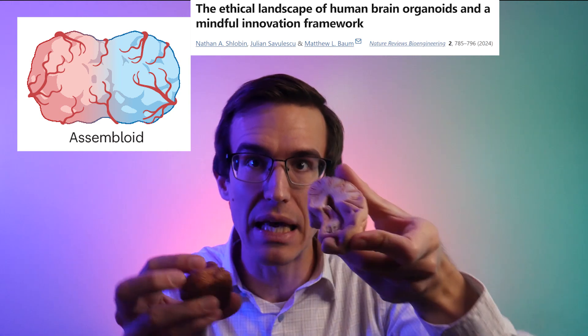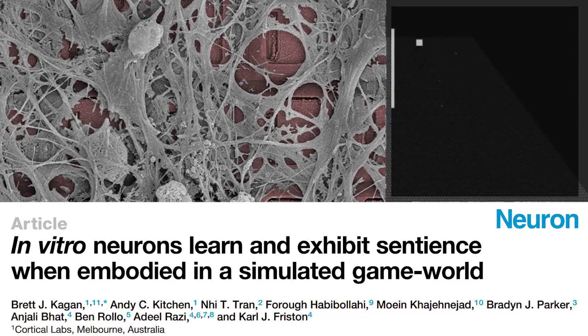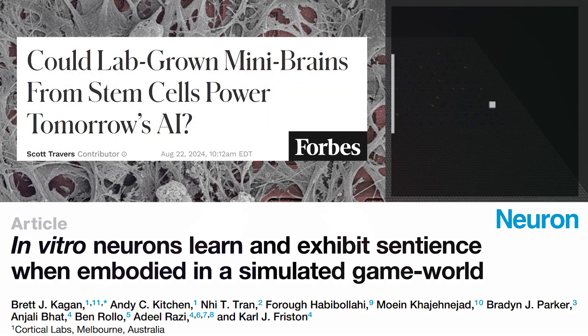We can mix and match to make Frankenstein organoids called assembloids — what happens if you take a hippocampus and give it a cerebellum? Let's find out! There's some evidence that lab-grown brain tissue can learn to play Pong, and there's an emerging industry that hopes it can learn a lot more than that.